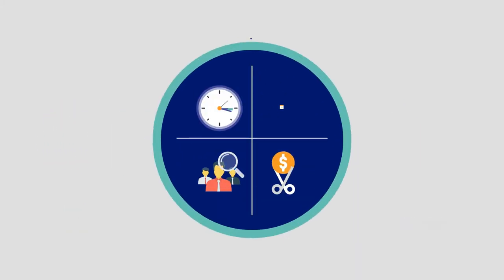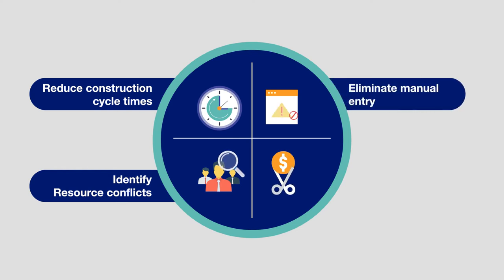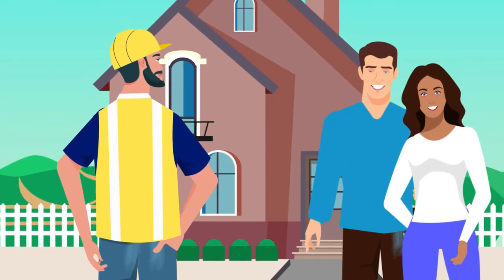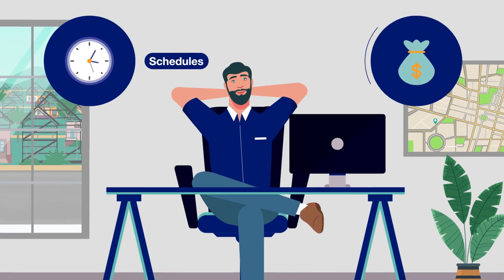Now you can reduce construction cycle times, identify resource conflicts, eliminate manual entry, and cut costs, and easily manage the home buying process — leaving you feeling stellar with all that valuable time and money saved.